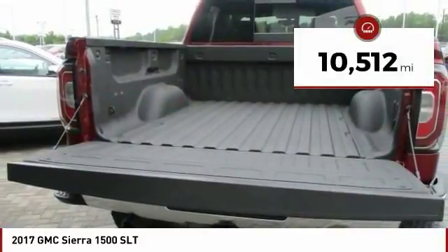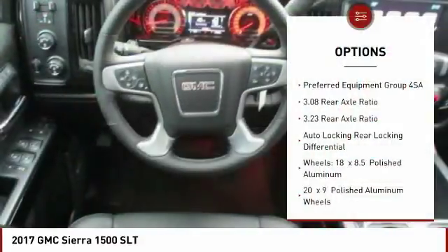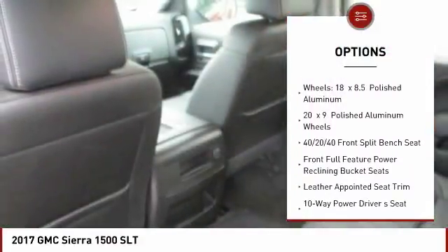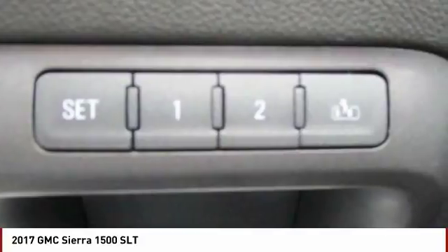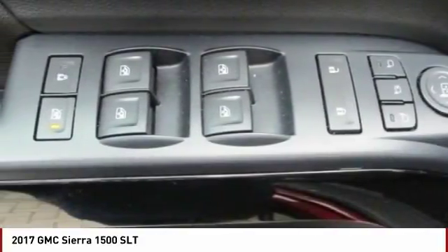This vehicle has less than 15,000 miles. Here are some of this vehicle's great options: steering wheel audio controls, power passenger seat, traction control, remote engine start, air conditioning, dual airbags, power steering, chrome mirror caps, four-wheel disc brakes, and universal garage door opener.